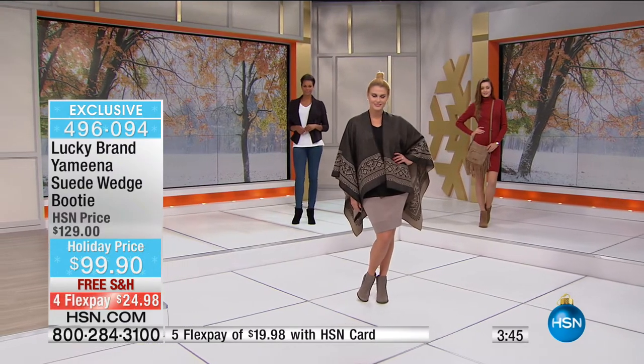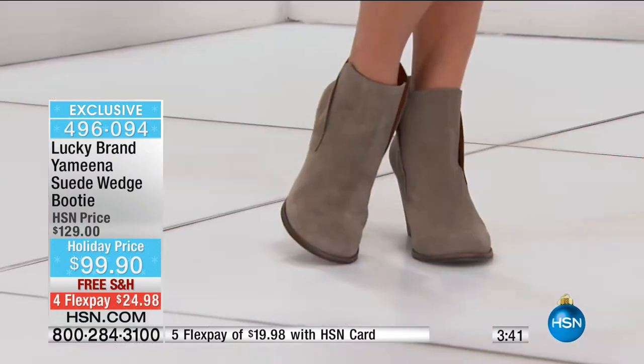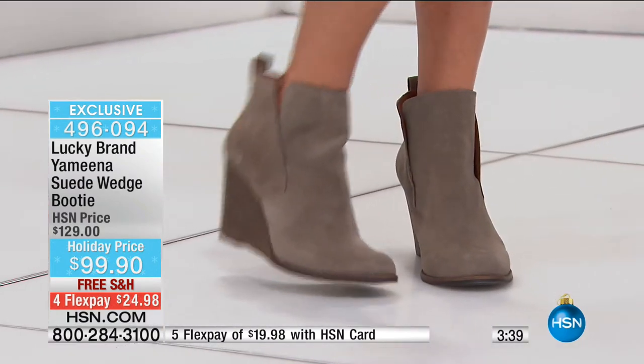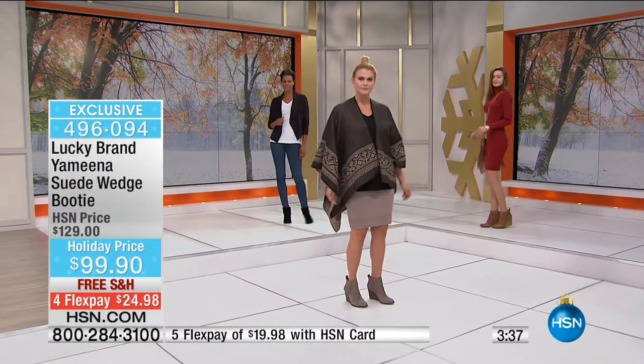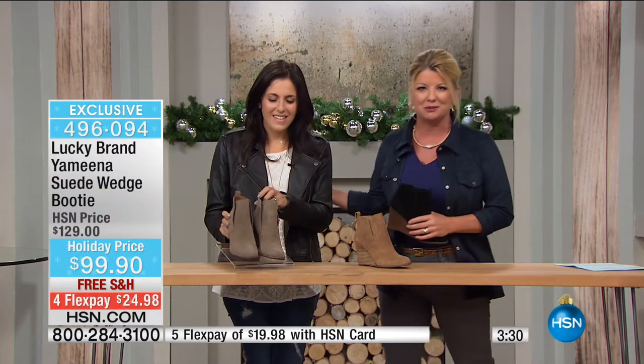It's also lightweight — not clunky at all. For those saying, I know Lucky Brand from their jeans — they've built their entire footwear collection to be fashion forward with great fabrication and materials. What we stand for is this effortless, laid-back Southern California vibe.